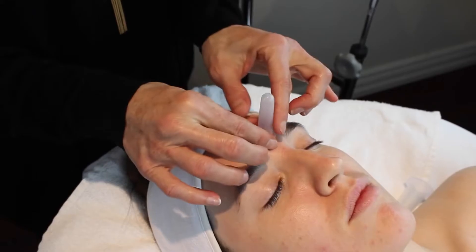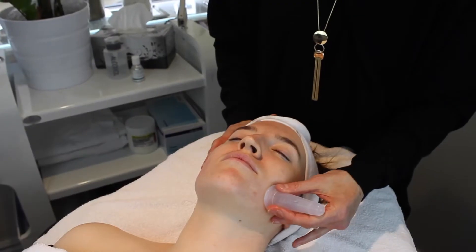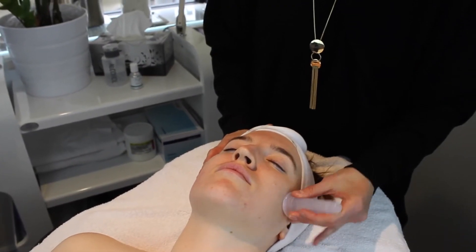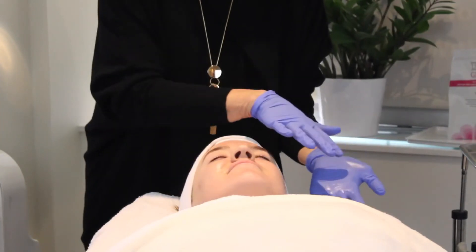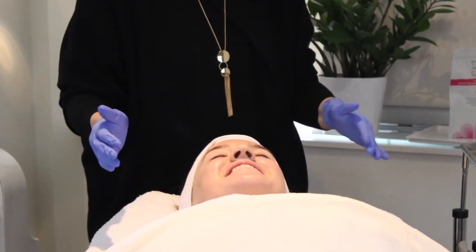The first benefit of facial cupping is lymphatic drainage — you'll notice improvement in congested areas within the sinuses. It also stimulates local circulation, and you will visibly notice that there's more life in your skin and more natural brightness that comes out.